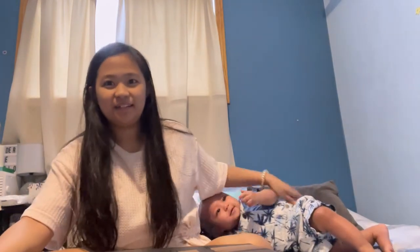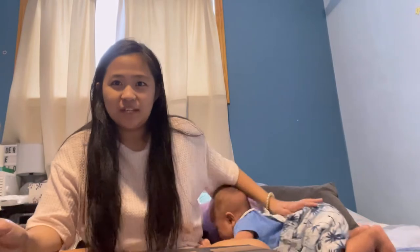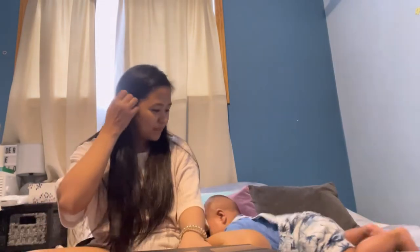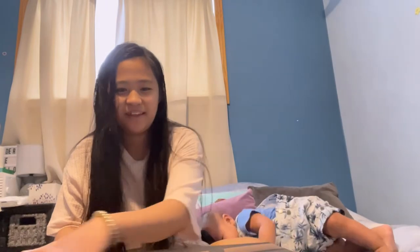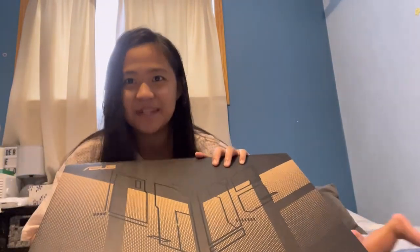The problem is I need an editing setup I can move around and bring anywhere. Because during midday when the kids are napping — that's my time to edit. But the kids sleep outside in the sala, not here in the bedroom. So that's where we end up. Anyway, let's start the unboxing!